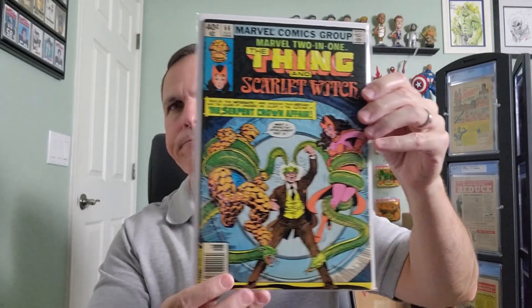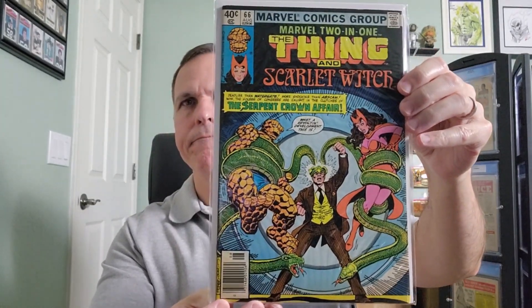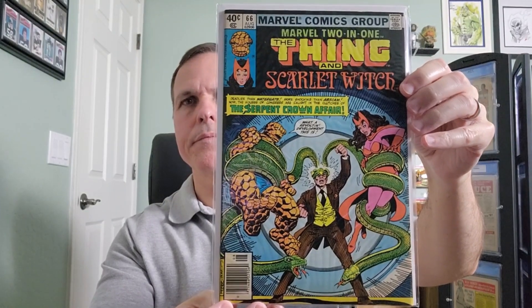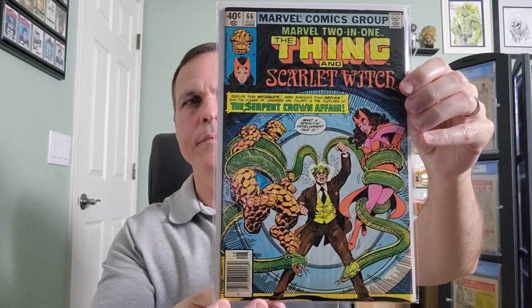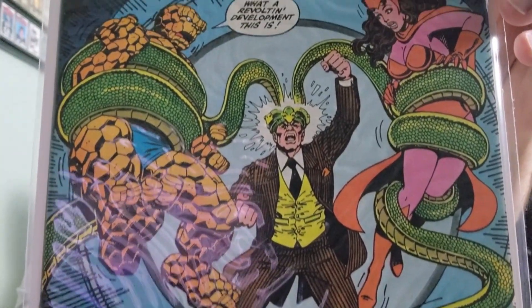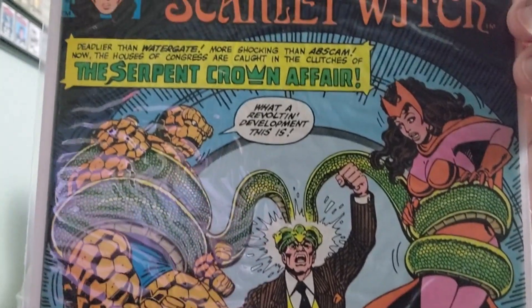Issue number 66. This issue features cover art by George Perez.